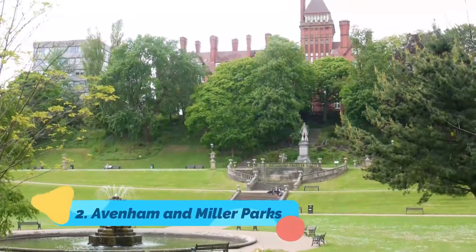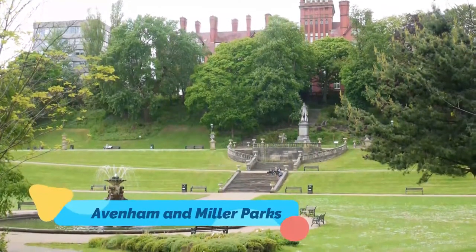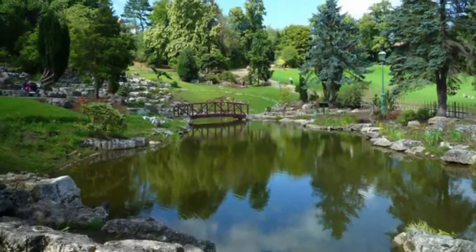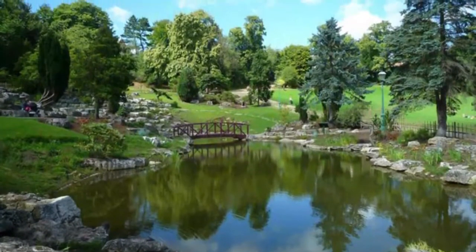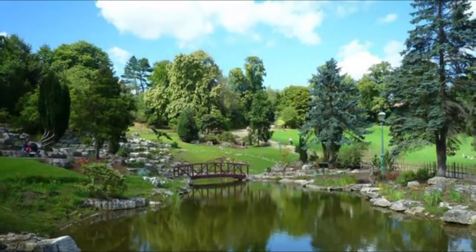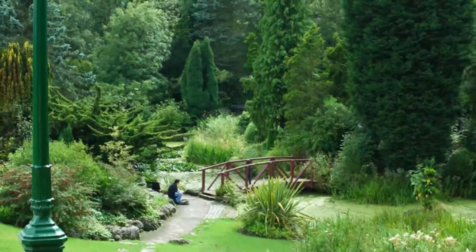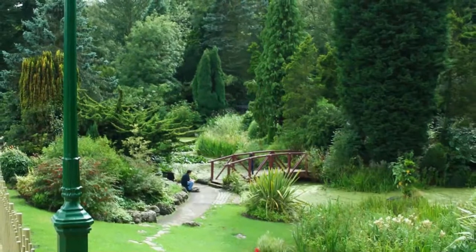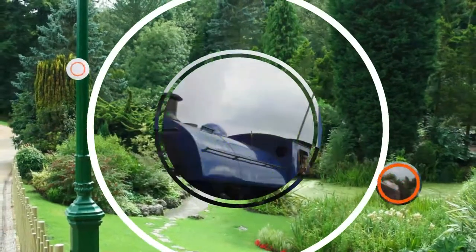Number two: Avenham and Miller Parks. Two of the northwest of England's most refined Victorian parks, Avenham and Miller Parks are side by side, flowing down to the Ribble to the south of Preston Railway Station. The pair were designed by the prominent Victorian landscape architect Edward Milner in the 1860s, and are separated by the embankment for the defunct East Lancashire Railway.